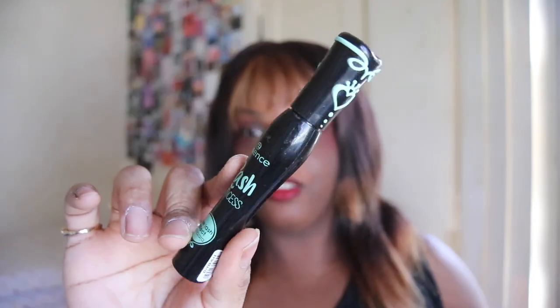Let's start off with the repeats. First off we have the Essence Lash Princess mascara — this is my favorite mascara, I use it in literally every video. It's mostly the only mascara I've used in the past two or three years. I didn't fully finish it, but it smells a little funny so it's empty-ish and I'm decluttering it.